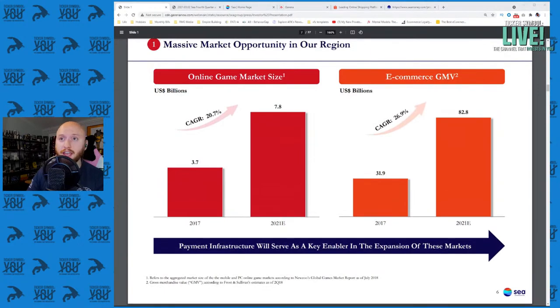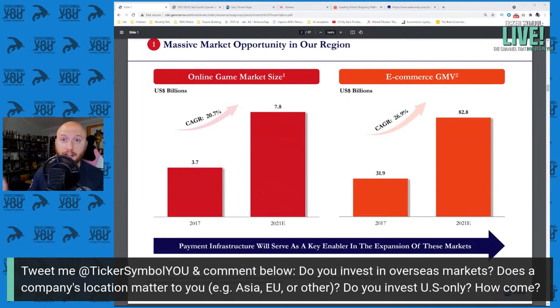Question of the day: do you invest in overseas markets? Does a company's location matter to you? For example, a company focused on Southeast Asia or EU or another location — do you invest in US only companies? We've talked about Pinduoduo in the past and we're talking about Sea Limited today. ARK Invest owns a lot of companies that are hyper-targeting specific markets, not just entering the global market overall.